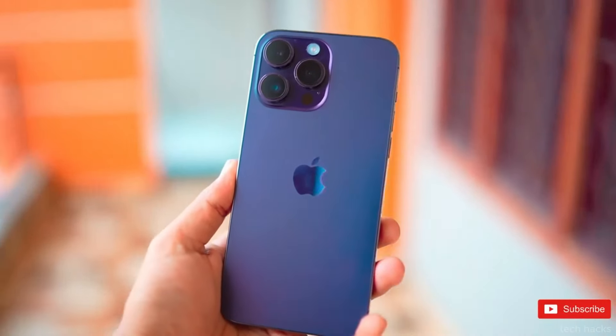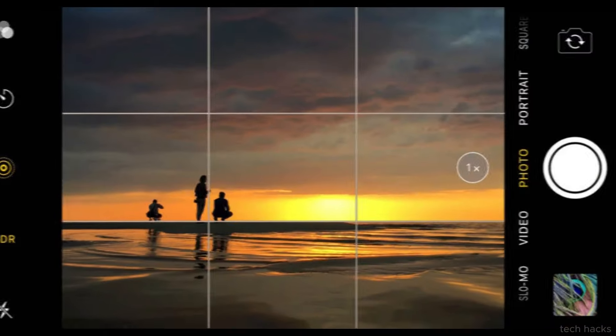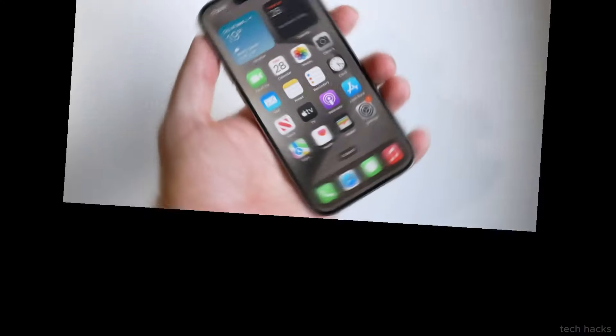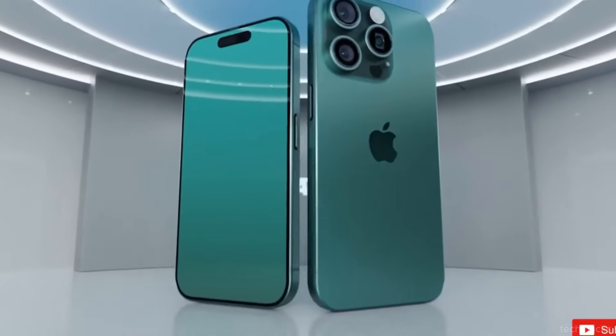This aligns with the trend of content creators capturing horizontal videos for larger screens, as opposed to the vertical format popularized by TikTok. For smartphone users, ergonomics have often been a weak point compared to dedicated cameras.